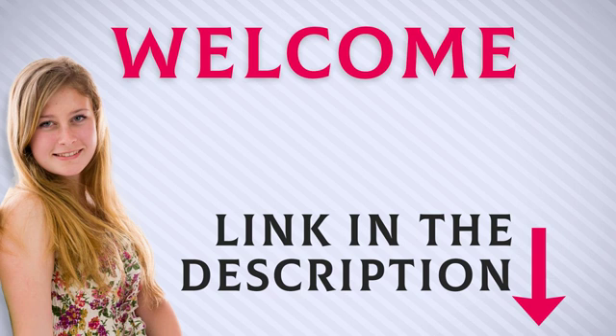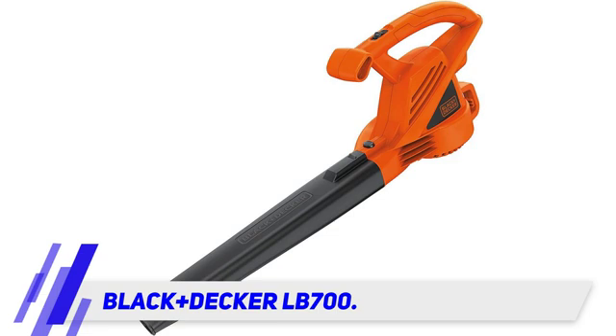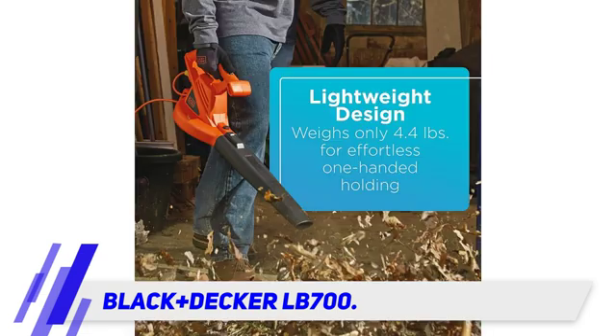Welcome back everyone. I included this product link in the description for the most up-to-date pricing. Let's get into the video. Black+Decker LB700 — remember the little engine that could? That's the Black+Decker LB700.